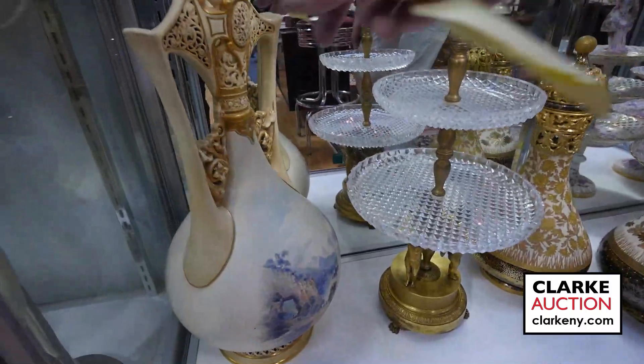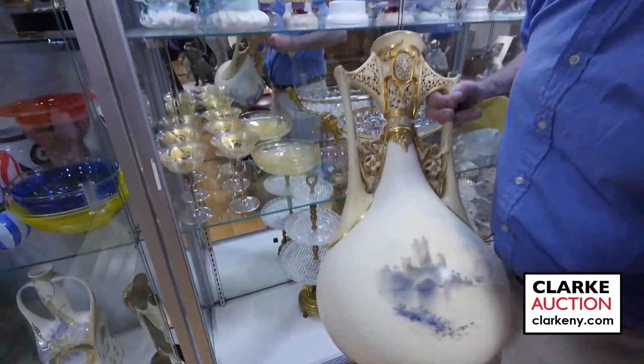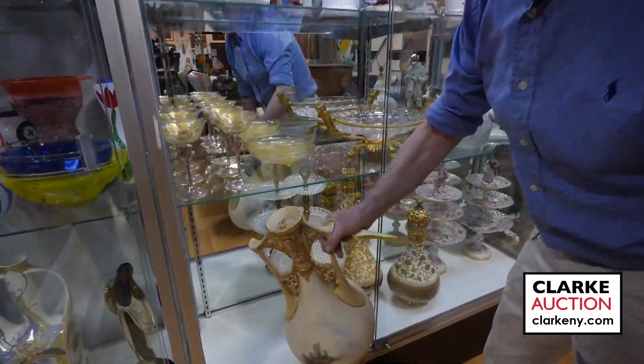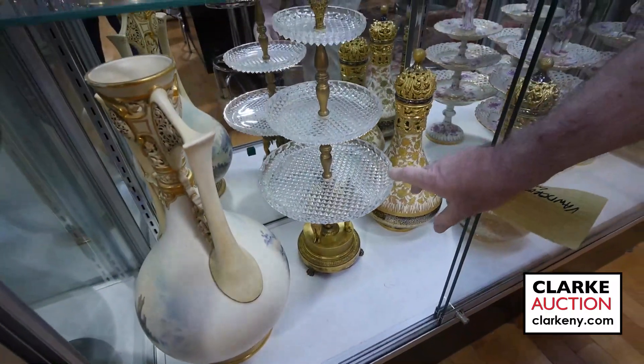Below here, this is Royal Worcester — interesting for the old Paddy and me because it has Blarney Castle on it. Look at the size of that. So there you are, all my Irish viewers. We have this wonderful three-tier tazza — it's really nice.